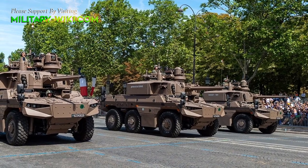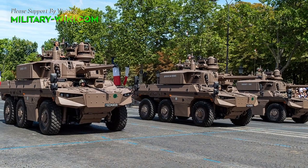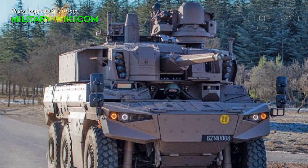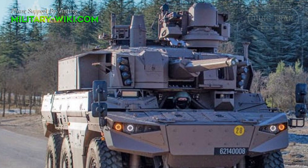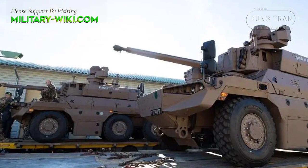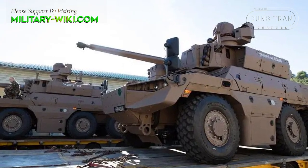The combat vehicle can lift its cannon 45 degrees up, allowing it to fire on aerial targets. The 40mm cannon can easily defeat most armored personnel carriers, infantry fighting vehicles, and other targets. The Jaguar is capable of providing fire support and rapid intervention. It can also be used for convoy escort, patrol, and territorial defense missions.